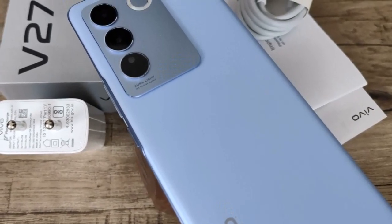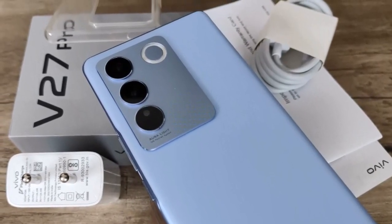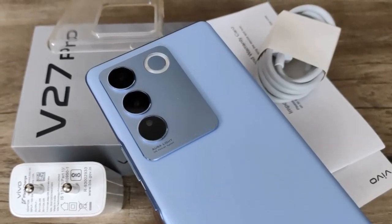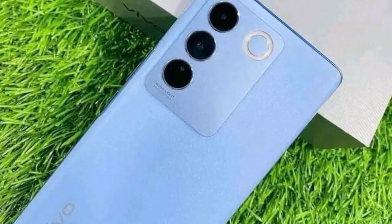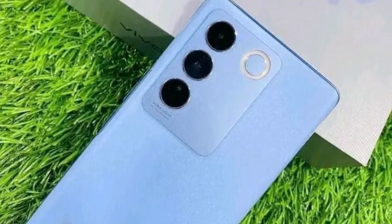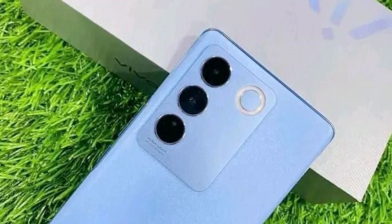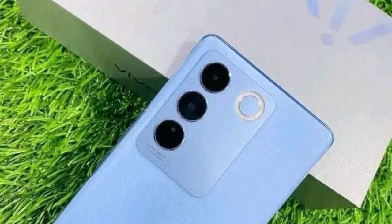In conclusion, the Vivo V27 Pro for 2024 stands as a testament to Vivo's commitment to delivering cutting-edge technology and innovative design. From its captivating display and powerful camera system to its robust performance and extensive feature set, this smartphone is poised to set new standards in the ever-evolving world of mobile technology.